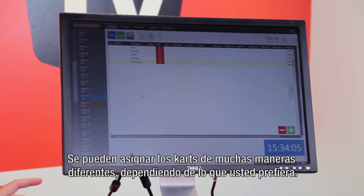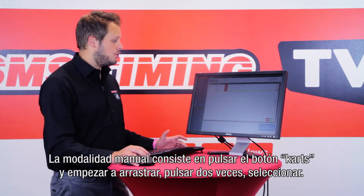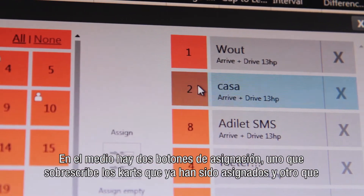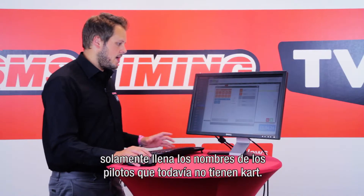The only thing left to do is to assign cards and start the heats. Assigning cards can happen in lots of different ways depending on what you like. The manual way is to press the cards button and to start dragging, double clicking, selecting. There are two buttons in the middle: one that overrides the cards that have been assigned already, and one that only fills in the drivers that don't have cards yet.